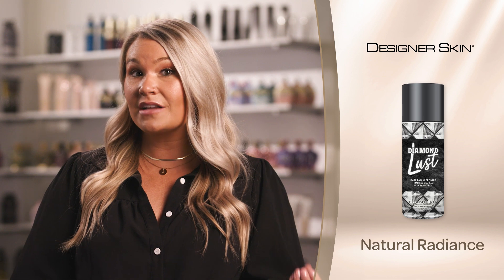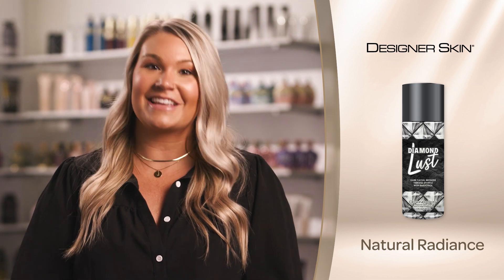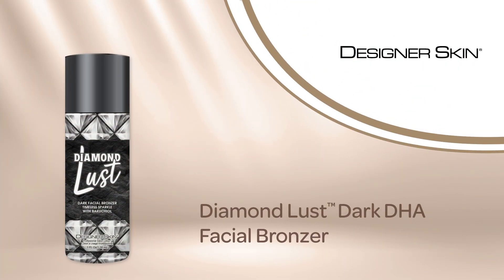This multi-use facial lotion is destined to be a designer skin favorite for clients looking to optimize color while receiving high-end skincare results. Meet your new best friend with Diamond Lust by Designer Skin.